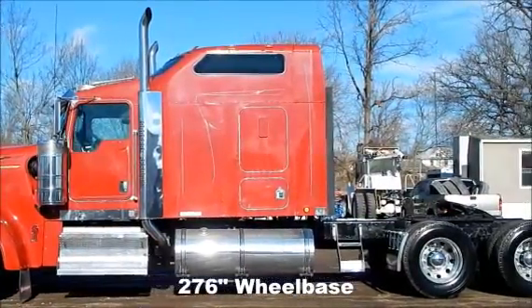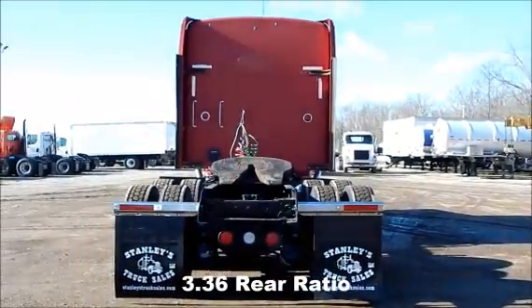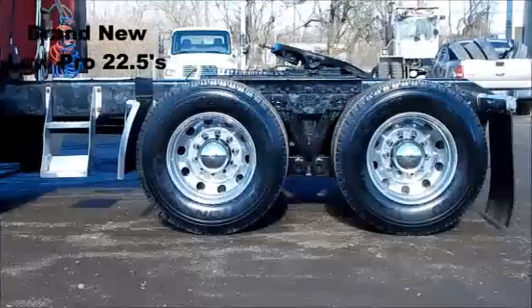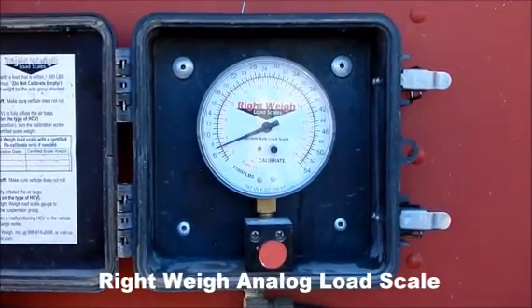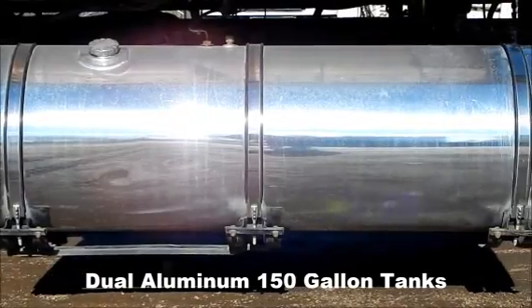276 inch wheelbase. 3.36 rear ratio. Brand new Lowepro 225s. Right Way analog load scale. Dual aluminum 150 gallon tanks.